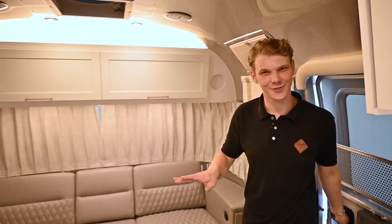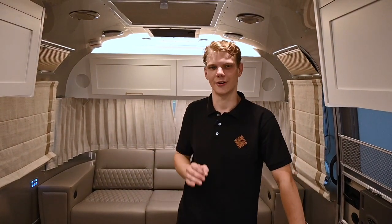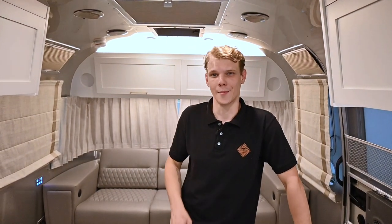Today we are in a 2022 Airstream Classic, one of my absolute favorites. Both the Classic lineup and the Pottery Barn lineup come standard with the Airstream Connected upgrade. But if you're thinking about upgrading your current Airstream, give us a call or send us an email and we'll help you figure that out.